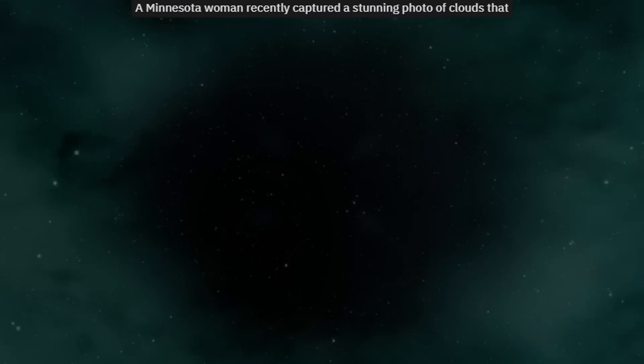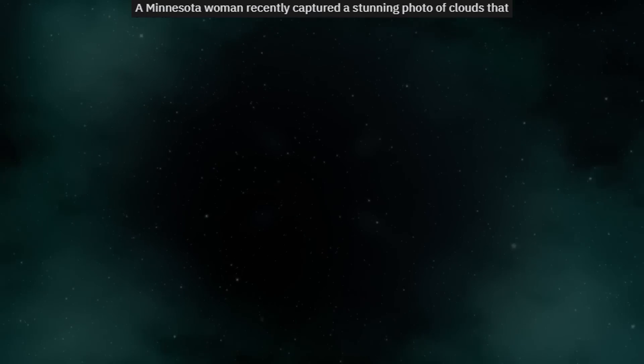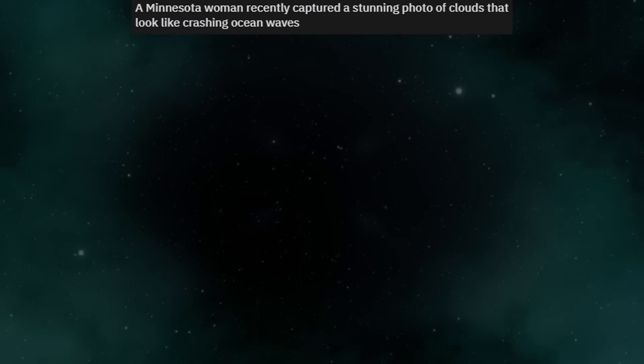A Minnesota woman recently captured a stunning photo of clouds that look like crashing ocean waves.